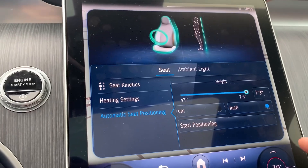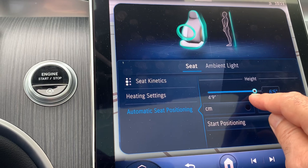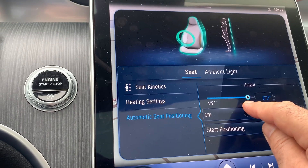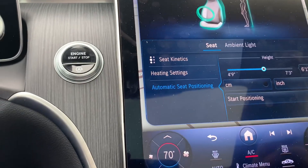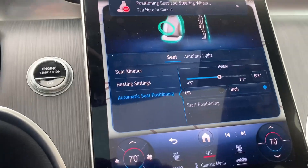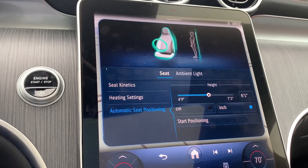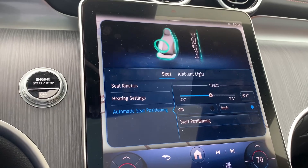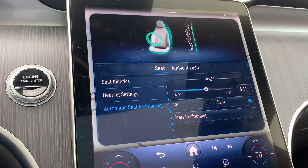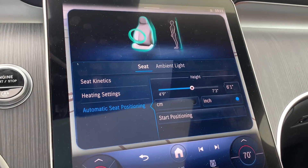You put in your height and the vehicle will automatically adjust. For instance, I'm 6'1". And then it starts positioning — it changes the steering wheel position and even the seat. It's absolutely perfect. You can save it to memory number one for yourself, and number two for someone else in the family.